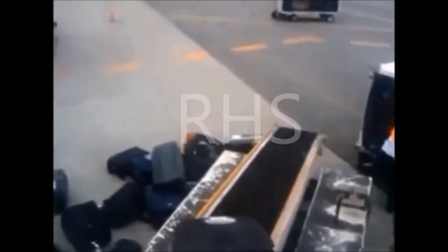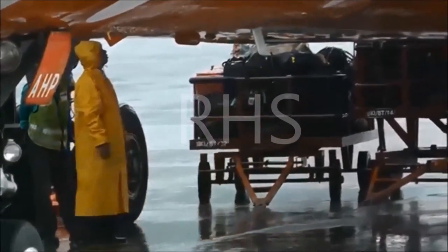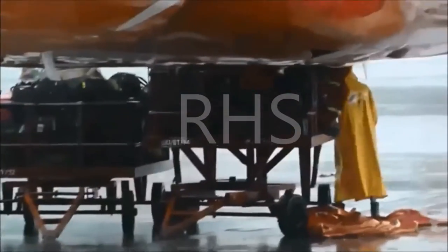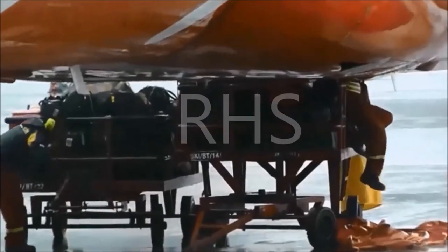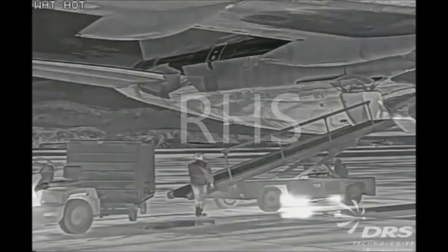Harsh and severe weather conditions can also limit manpower by slowing down the loading and unloading process, adding to stress. Since security of the baggage is only possible by hiding cameras, it takes a long time to catch dishonest ramp crew burglars on tape.